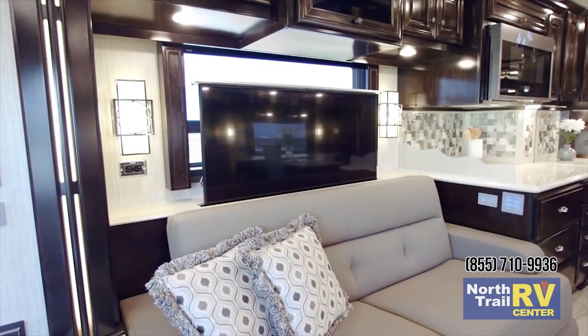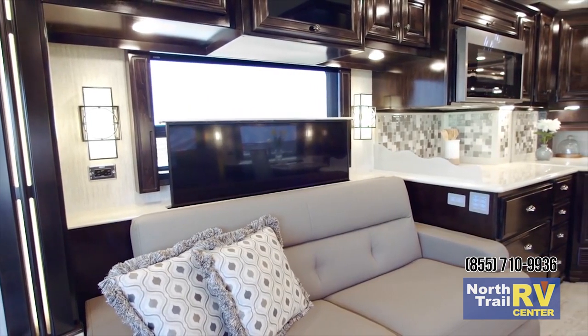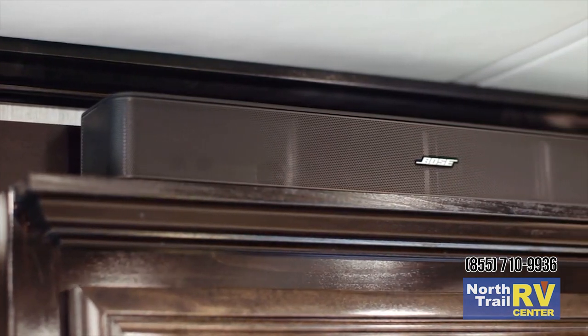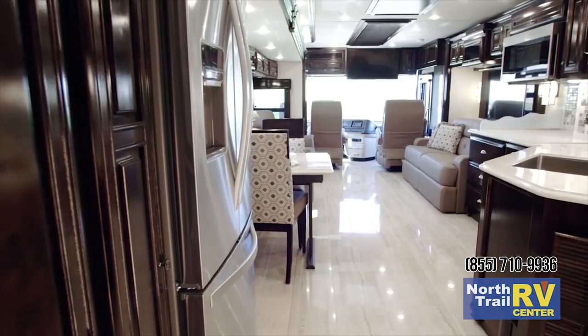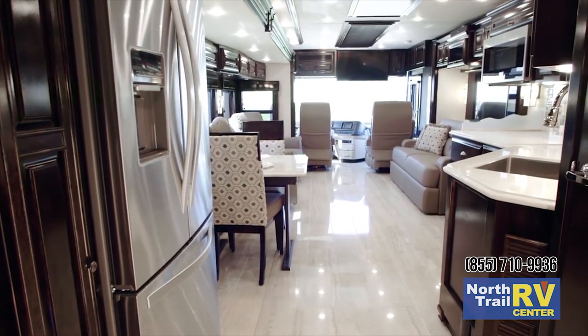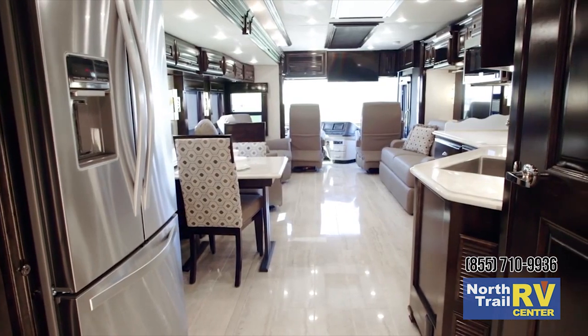For entertainment there is a retractable Sony 4K TV with Blu-ray player and Bose soundbar, standard on most floor plans, with this particular model also supporting an optional overhead mounted 4K TV. Plus, stream your favorite movies and shows using one of two available Wi-Fi access solutions.